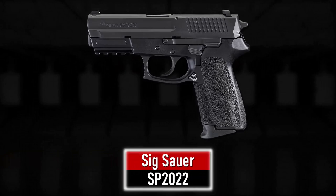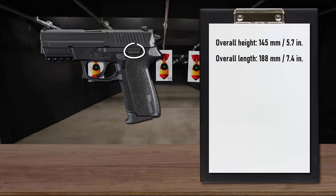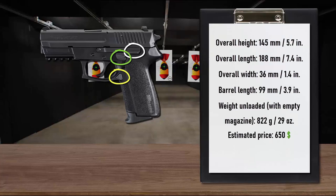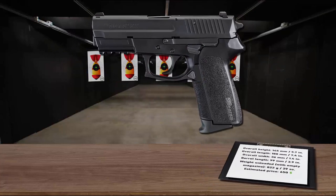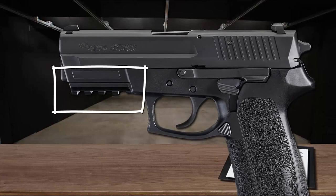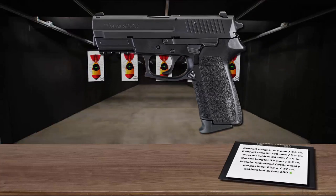Number 9 is the Sig Sauer SP2022. The SP2022 operates with a double/single action design with only three controls: the slide stop, the magazine release, and the decocker, enabling the pistol to be deployed quickly without having to flip a mechanical safety on or off. It features a durable, lightweight, wear-resistant polymer frame with an ergonomic textured grip and an integral three-lug Picatinny rail for attaching aftermarket sights and lights. It feeds from 15-round magazines and is simple to use and easy to maintain.